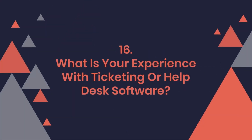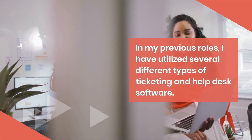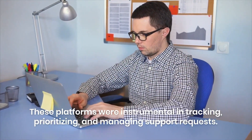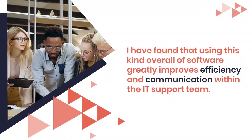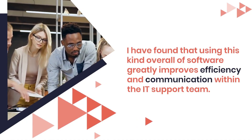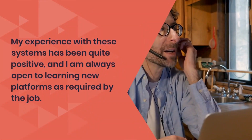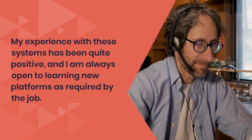Question 16: What is your experience with ticketing or help desk software? In my previous roles, I have utilized several different types of ticketing and help desk software. Some of these include Jira, Zendesk, and ServiceNow. These platforms were instrumental in tracking, prioritizing, and managing support requests. I have found that using this kind of software greatly improves efficiency and communication within the IT support team. They also ensure that no support request slips through the cracks and each issue gets the attention it requires. My experience with these systems has been quite positive, and I am always open to learning new platforms as required by the job.